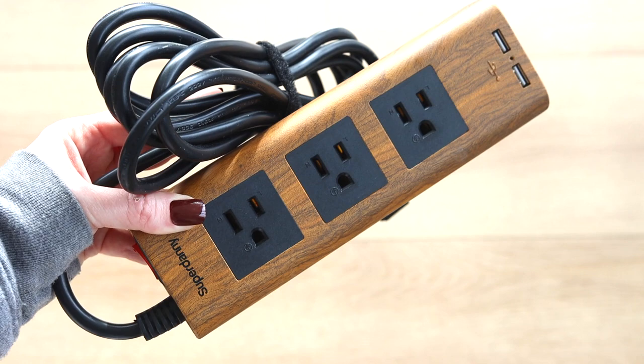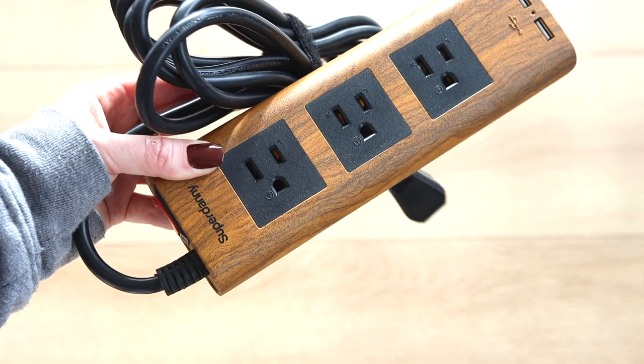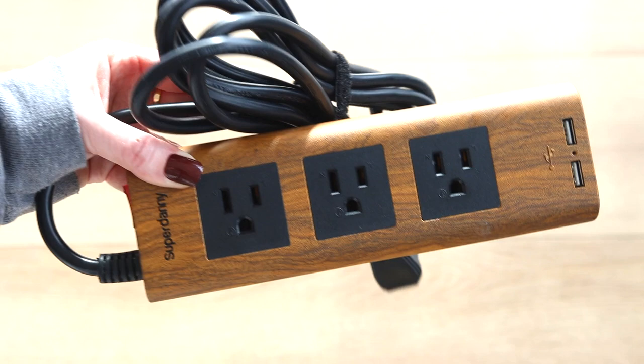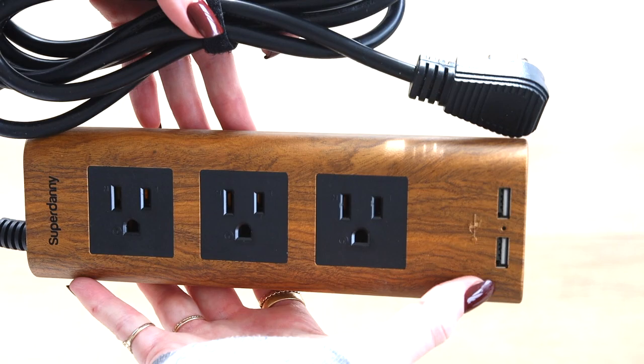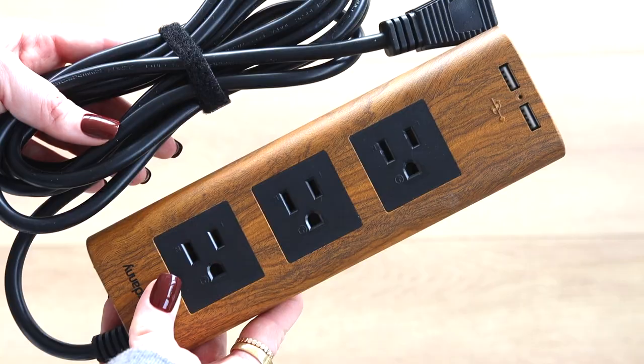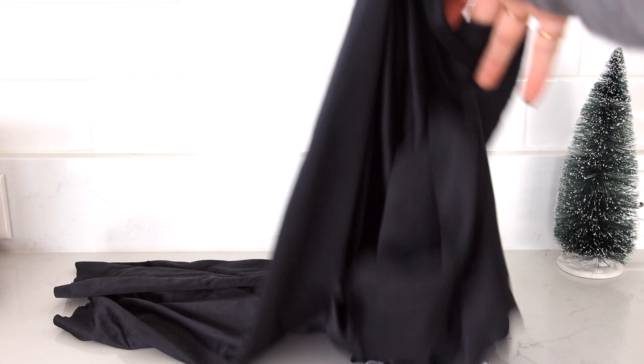Next is this power strip, which is kind of like 'okay, a power strip,' but the cool thing is it's a much prettier-looking one. It comes in different wood tones so it kind of blends in with your wood flooring. I got this in my old place where the floors were a little closer to this color. It has two USB ports and three power outlets. Power strips are such an eyesore, so if you don't want one ruining your whole aesthetic, these could definitely help.